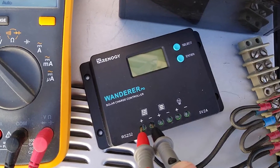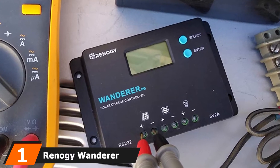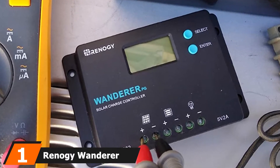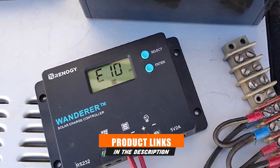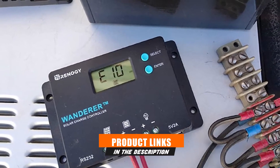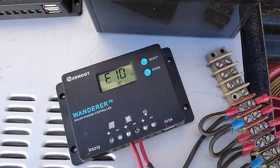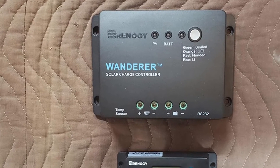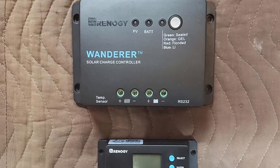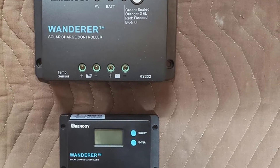At the first position of our list, we have the Renogi Wanderer Solar Charge Controller. The Renogi Wanderer is an advanced charge controller proper for off-grid solar applications, integrating highly efficient pulse width modulation PWM charging that can be set for lithium, AGM, gel, or flooded batteries. It increases battery life and improves system performance, and can be used for 12 or 24-volt battery banks with a charging capacity of 10 amps, perfect for integration with a set of portable solar panels.